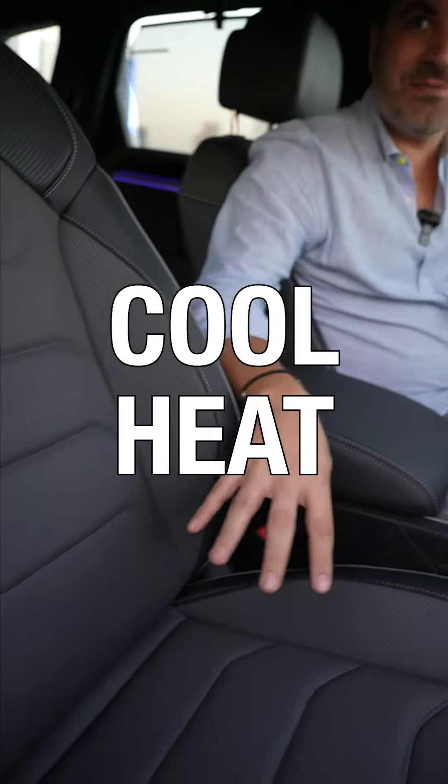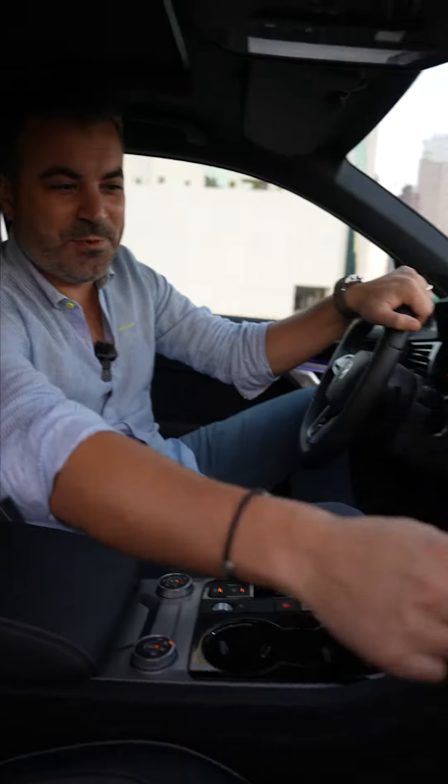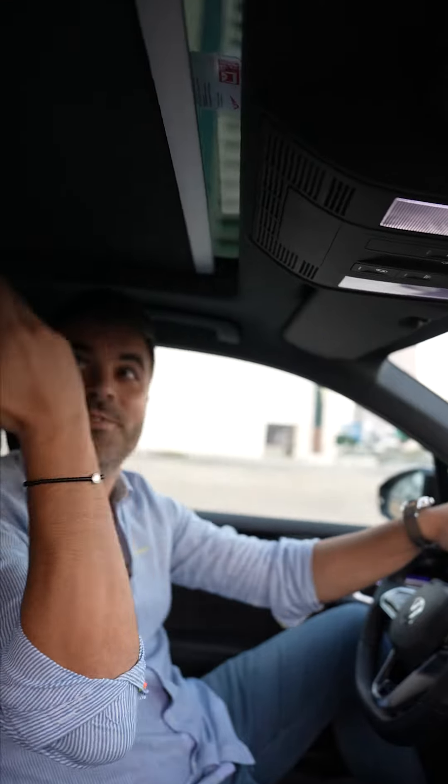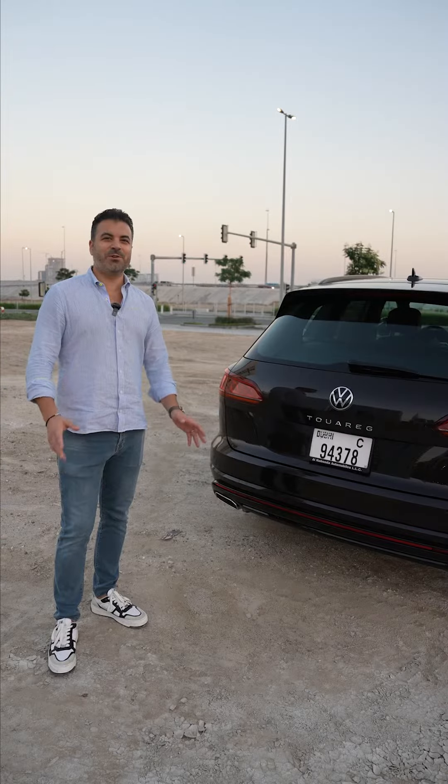Who needs a Bentley Bentayga when you can have a Volkswagen Touareg R-Line? Under the hood we've got a three litre V6 twin turbocharged engine putting out 250 brake horsepower, and it's also all-wheel drive.